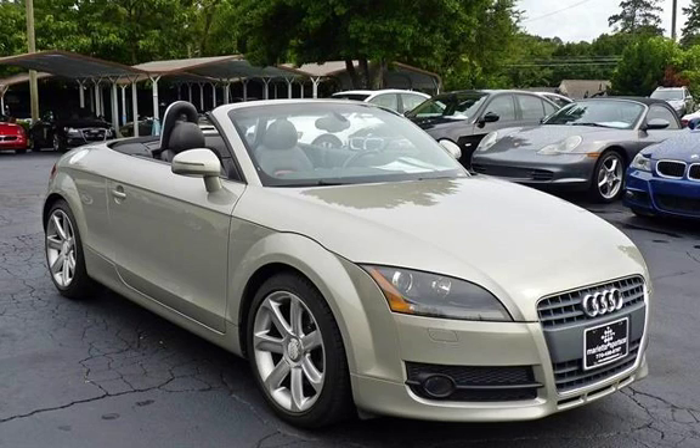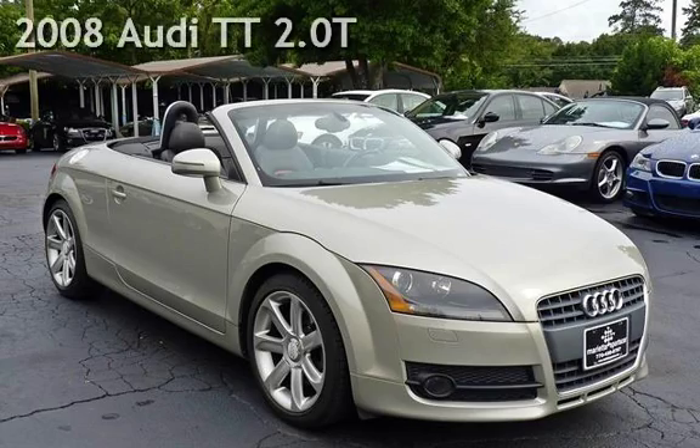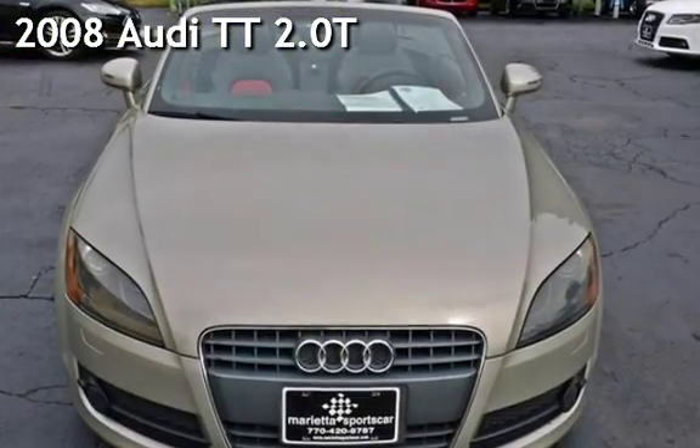Thanks for visiting Marietta Sports Car and Vespa Marietta. Drive in style with this classic 2008 Audi TT 2.0T.